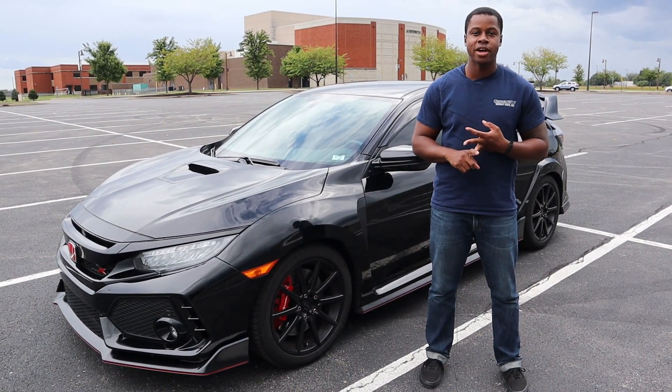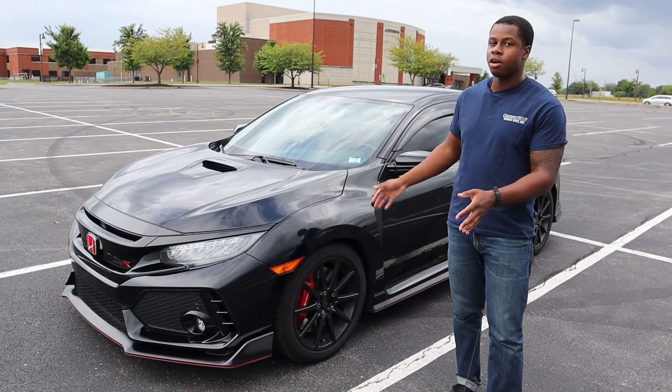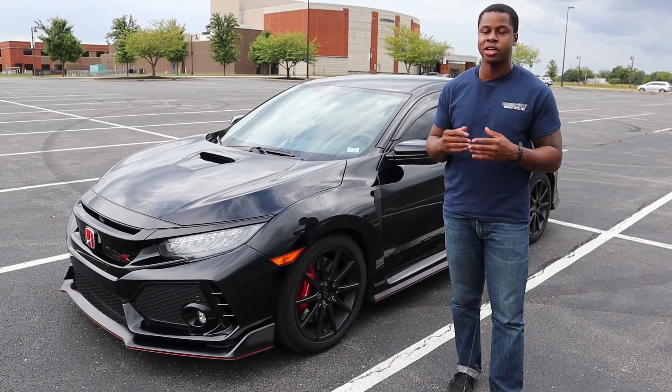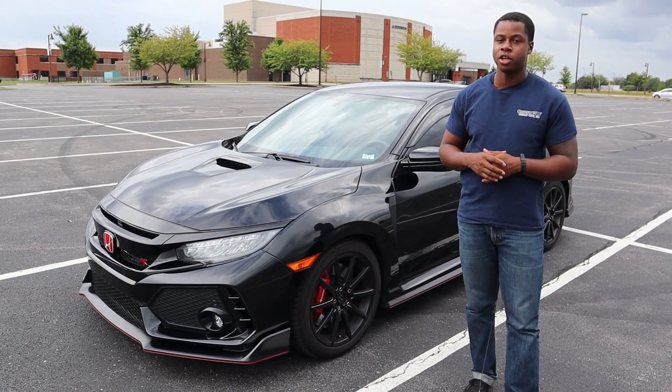Let's play a game down in the comment section below: kill one, marry one, date one — because we won't use inappropriate words on this channel. So you've got the Civic Type R, the WRX STI, and let's throw in the Focus RS. Let me know what you guys would do down below.